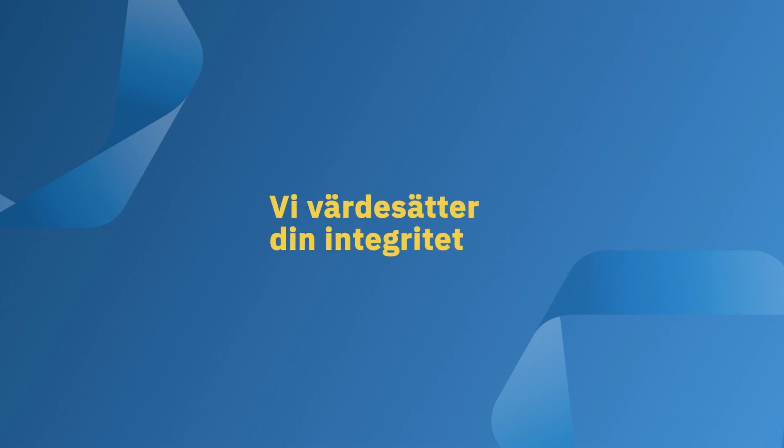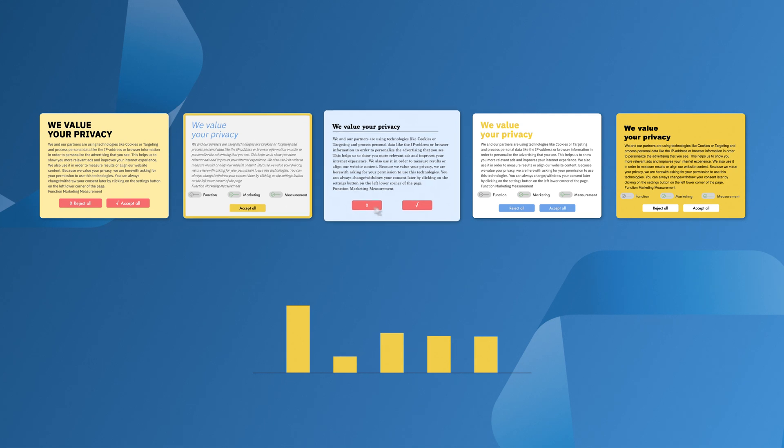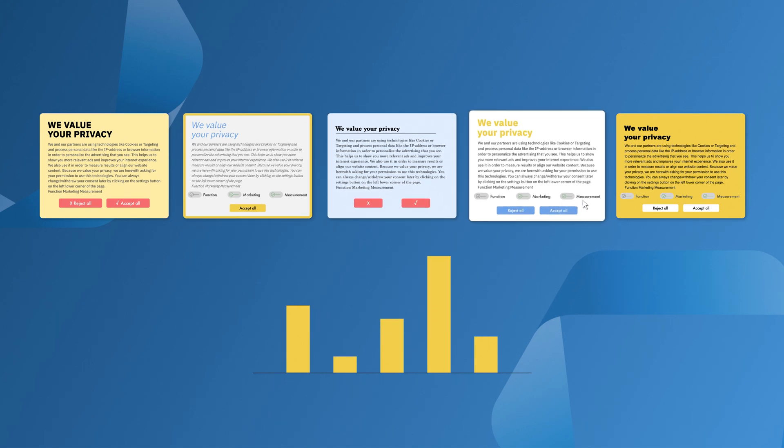Machine learning and automatic optimization recognizes which design version of your cookie banner performs best. Our system can show the most appropriate design for the individual user.